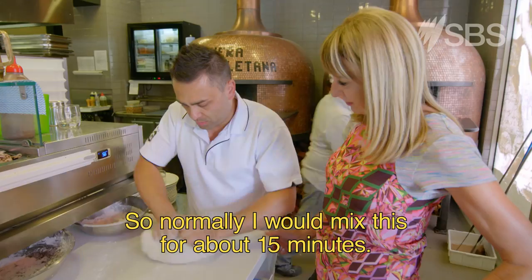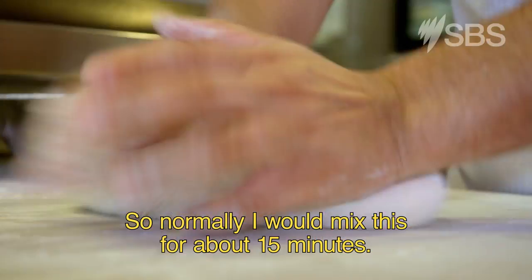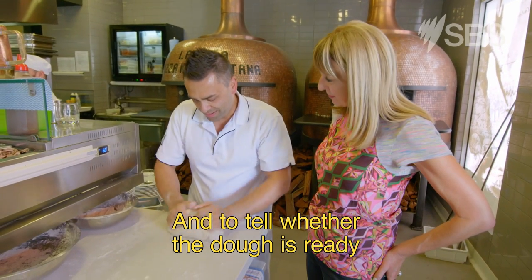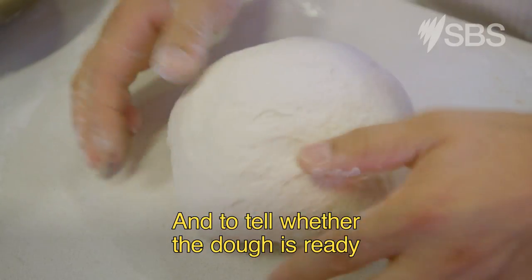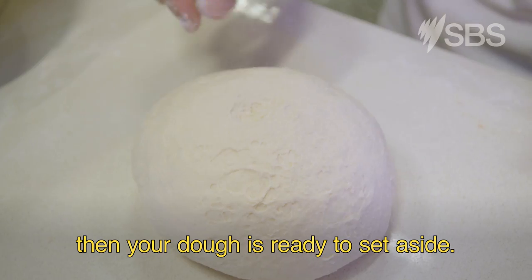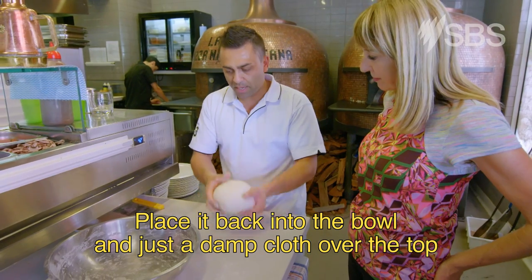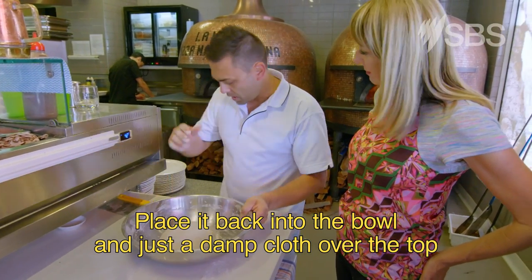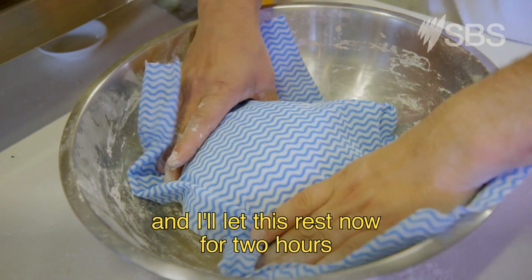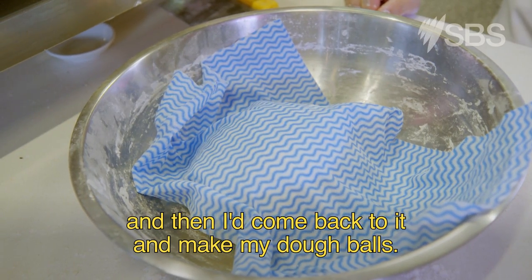Normally I would mix this for about 15 minutes. To tell whether the dough is ready, I press in the centre — if it springs back up, then your dough is ready to set aside. Place it back into the bowl with a damp cloth over the top, and let this rest for two hours. Then I'd come back to it and make my dough balls.